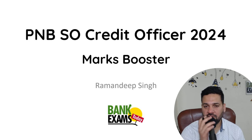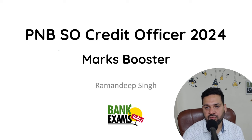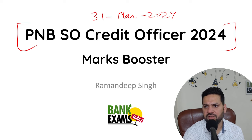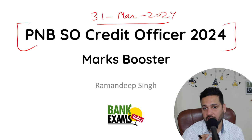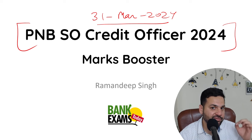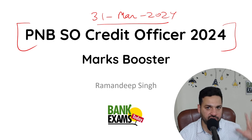Hello students and welcome back to Bankexamstraday.com. My name is Ramandeep Singh. The PNB SO Credit Officer exam is going to be held on 31st of March 2024. Next Sunday ko exam hai. Today I am going to discuss how you should allot your time — time management kaise karna hai — and what topics you should study in the last few days to maximize your scores.